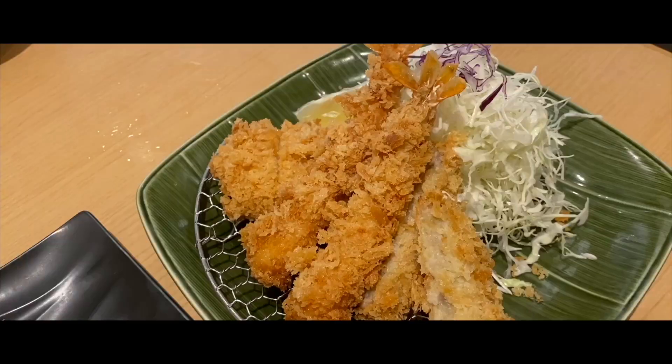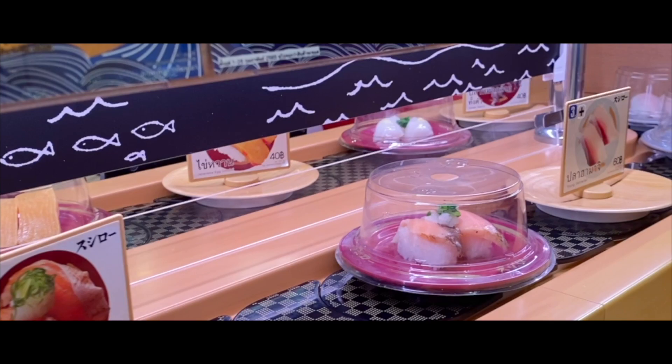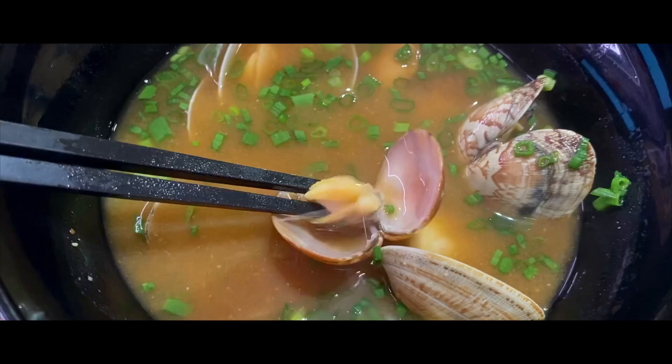Tonkatsu Wako is my go-to place for tonkatsu. My favourite thing about this restaurant is its all-you-can-eat Japanese rice that's so fragrant. Sushi Row is a conveyor belt sushi restaurant that has blown up in popularity here for its large variety of options and affordable prices.